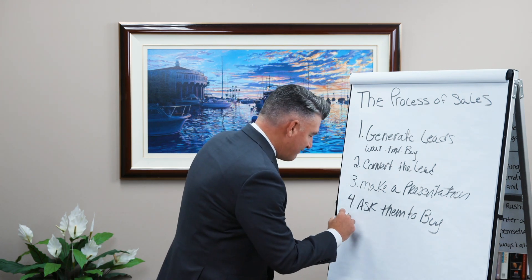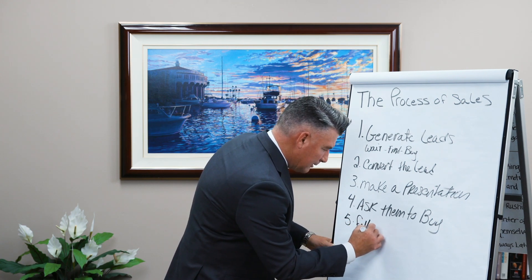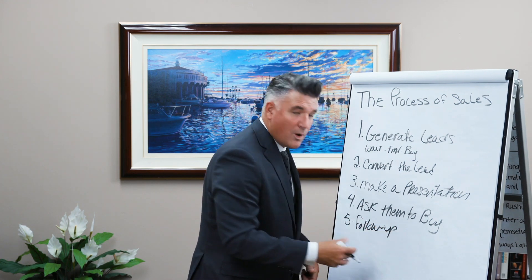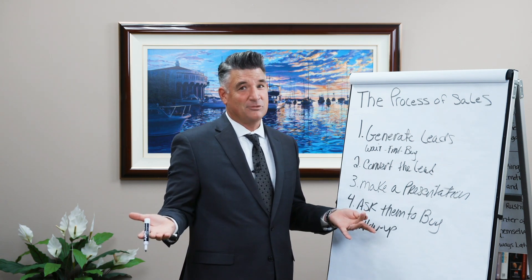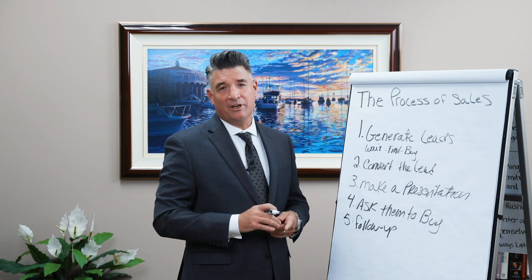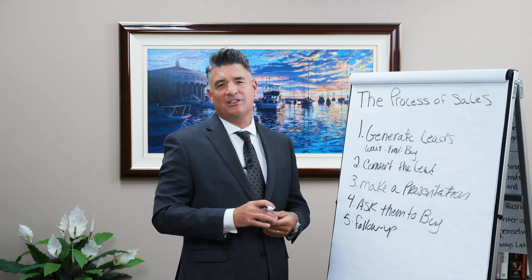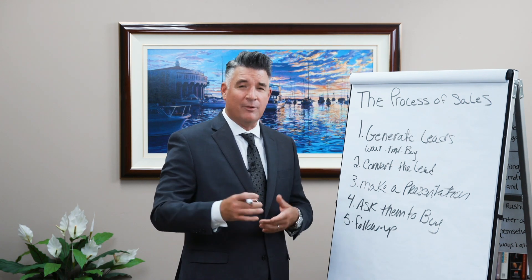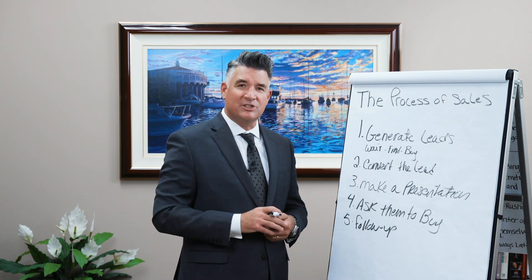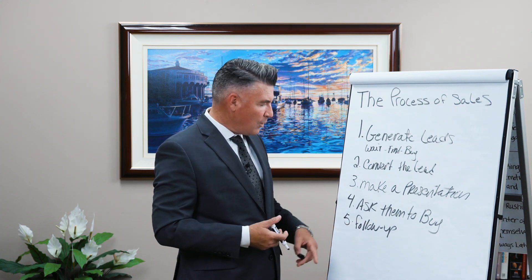And then step number five is: if they don't buy, follow up later and ask them to buy again. Following up is critical to making sales, as many customers take more time than we'd like them to in order to make that big decision of hiring you or allowing you to represent them. It's our job to ask. It's our job to follow up.